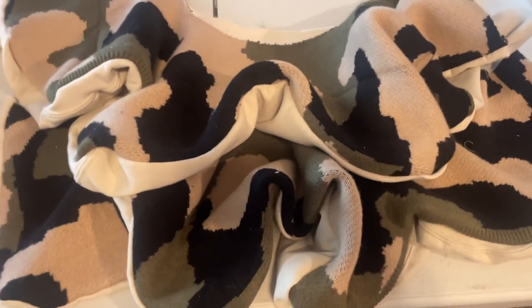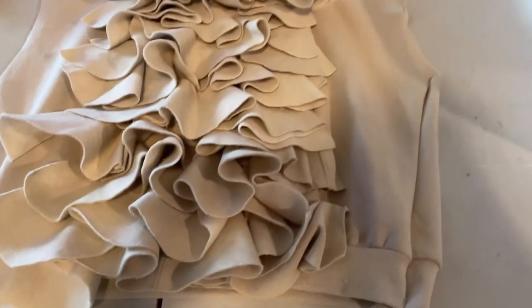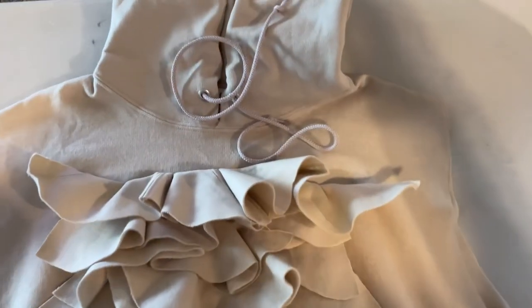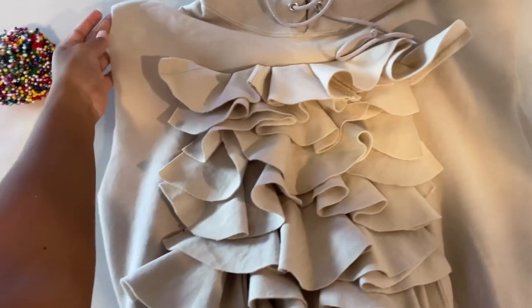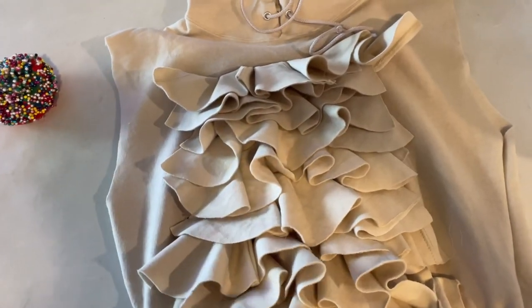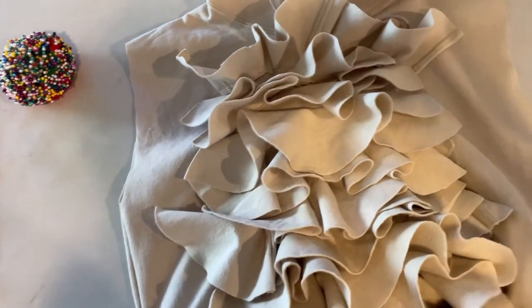This is how the couture hoodie is looking with the ruffles — I really love this, giving prints. This is going to have our signature puffy shoulders, and then I think the sleeve is just going to be tailored — I'm not going to do anything extra, it's just going to be fitted.